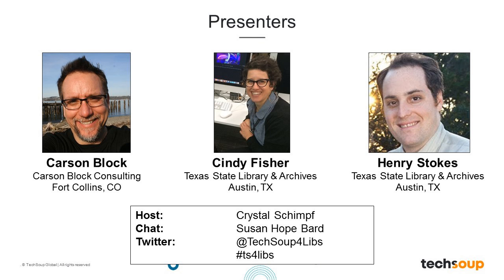My name is Crystal Schimpf, and I'll be your host for today's webinar. Assisting us with chat, we have Susan Hope Bard from the TechSoup team. If you're on Twitter, we hope to see you there using the TS4Libs hashtag. We'll have time for questions at the end of the webinar, and you can send in your questions as they arise. All of the slides, resources, and materials will be included in the archive, which you will receive by email as soon as it is available.